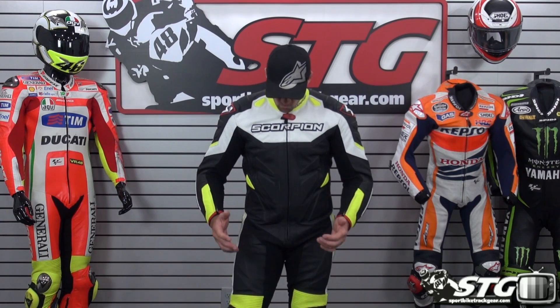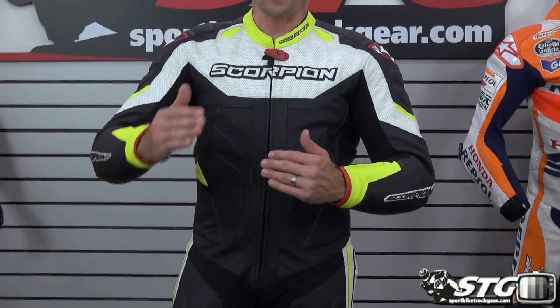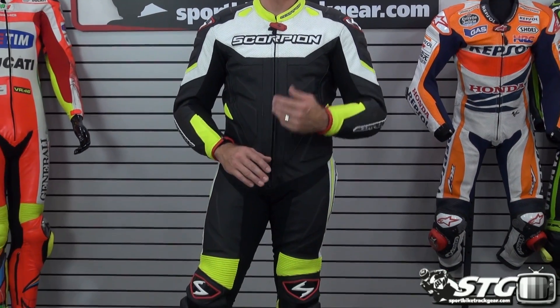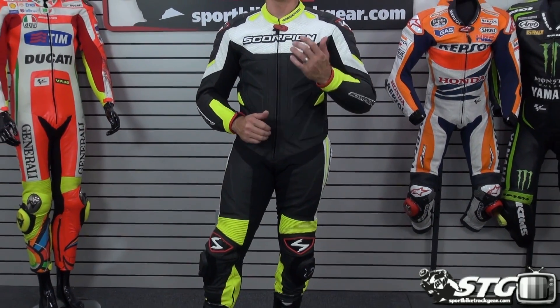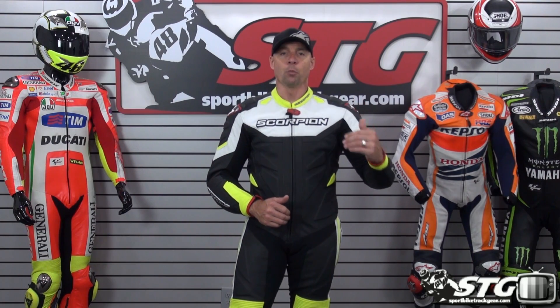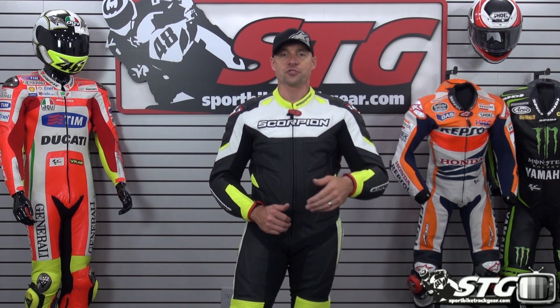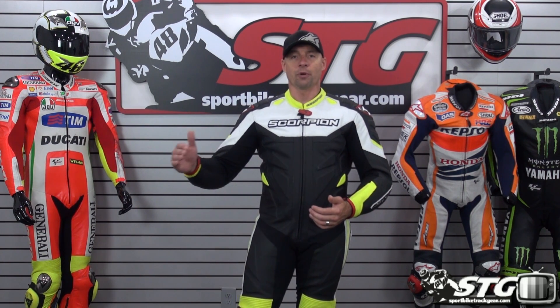What do I think of this suit? I think they did a great job with the fit pattern. The alpha sizing — using medium, large, small, all that stuff — I think that was a mistake. I think it confuses people. With a suit, it's more appropriate to use numeric sizing: 50 euro, 52 euro, so on and so forth up the chain.